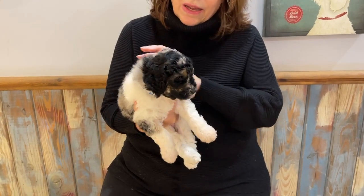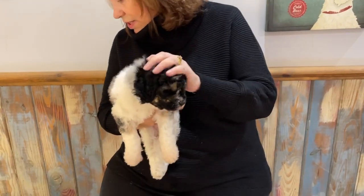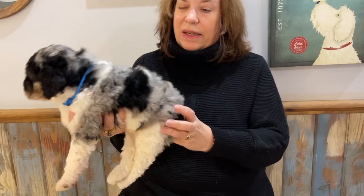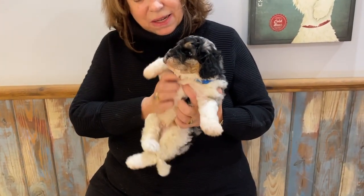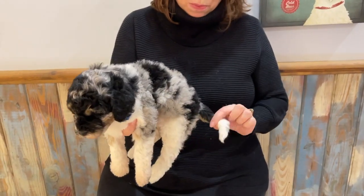He weighs four pounds, seven ounces. He is a curly and he has got just a lot of Merling in him, which is really pretty. They're all parties so they all have a lot of white on them as well, which I think really makes the contrast so pretty.